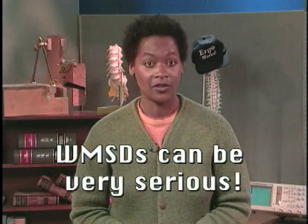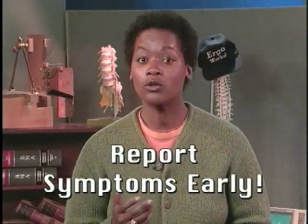Some WMSDs can be very serious, resulting in lost work days, permanent disability, or even surgery. We can't stress this point enough: if you start having symptoms of a WMSD, be sure you report them early to avoid more serious injury. The good news is that early treatment is often very simple and successful. Ergonomics is a tool you can use to make your job healthier and better. By applying ergonomics, risk factors can be reduced and WMSDs prevented. You are the expert when it comes to your job, and you can play an important role in your company's ergonomics efforts. There are a lot of changes you and your employer can make to the way you do your job that will make it more enjoyable.